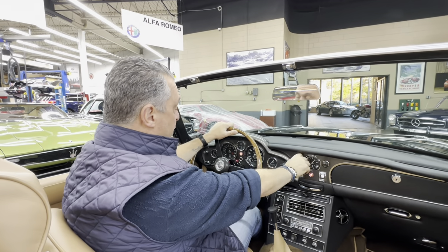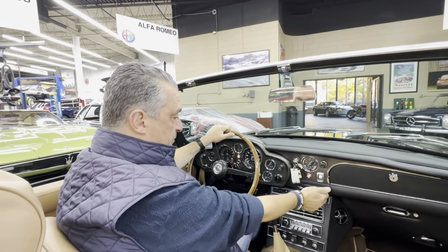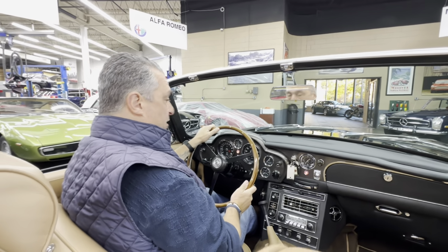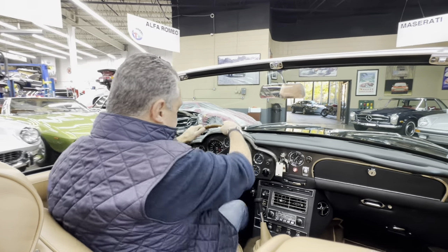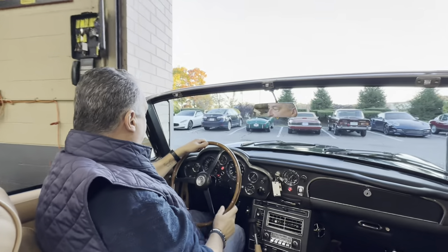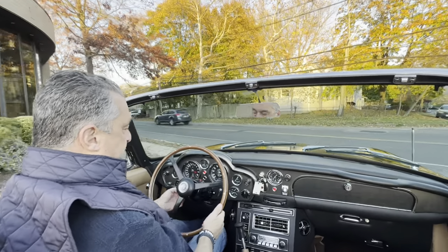This is a real cold start. We've just rolled it out of the showroom where it has not run for a couple of weeks. Choke is on — start. And she has decided to start as Astons do. We're going to get it on the road, warm it up, and bring it straight to the fuel station because it has absolutely very little fuel in both tanks.